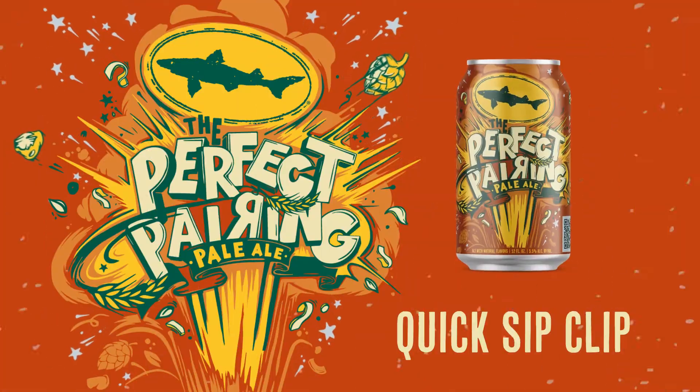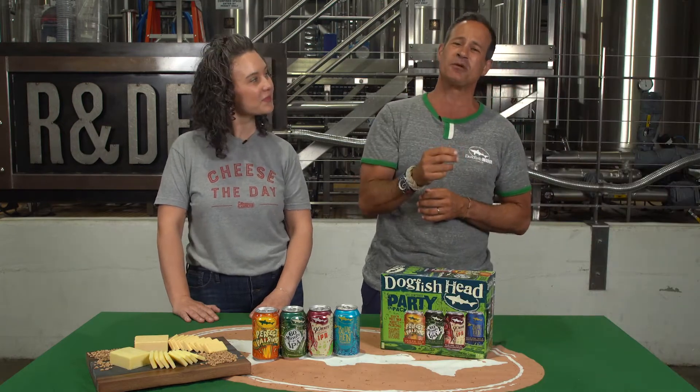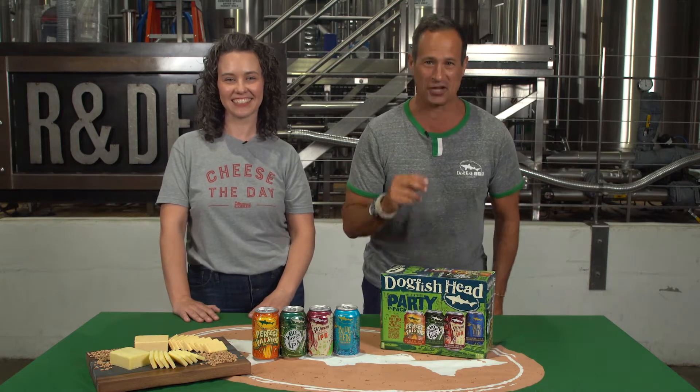Today we're chatting about Dogfish Head's latest innovation, the Perfect Pairing Pale Ale. This is an unfiltered, juicy pale ale that was developed from a sensory perspective with our pals at Cabot Creamery to be the perfect pairing for sharp cheddar cheese.